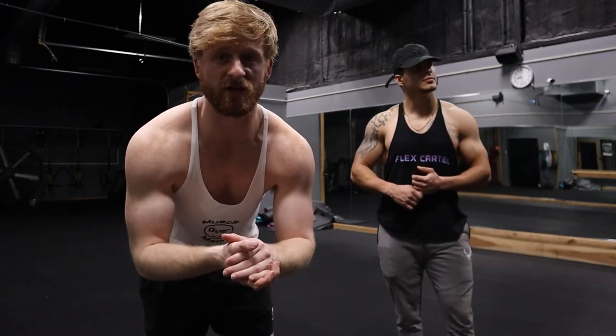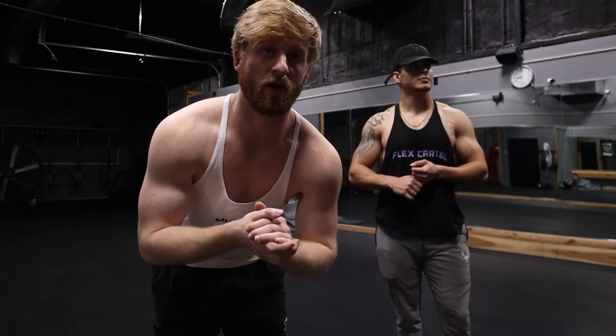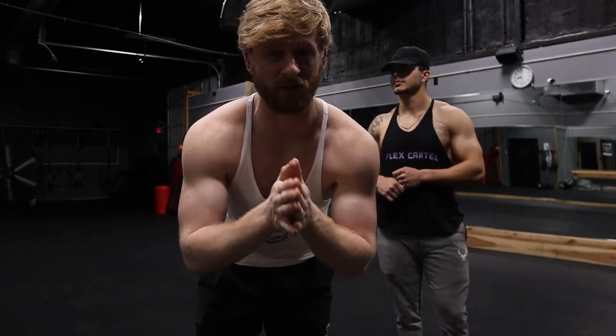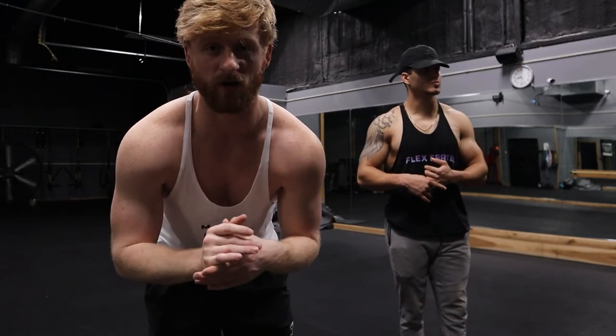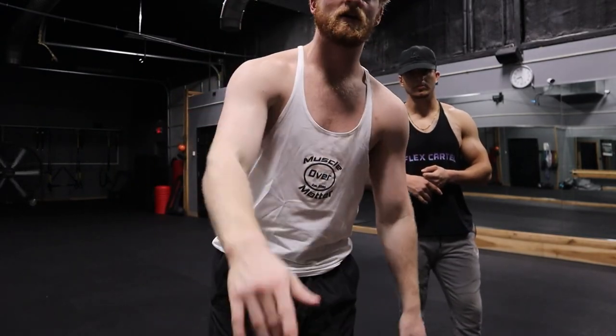I really hope you guys enjoyed this video, I'll catch you in the next one. The next video is actually going to be really exciting — it's going to be about what is the best pump product in 2022. So make sure you subscribe and hit the bell so you know when that video goes live.